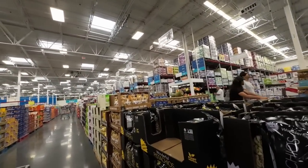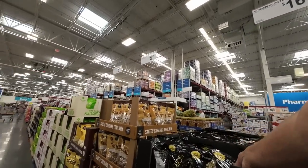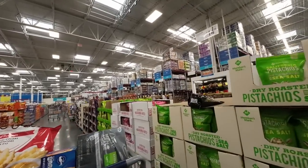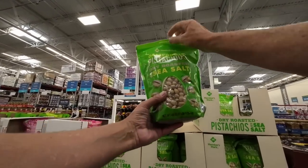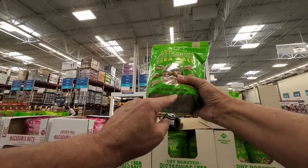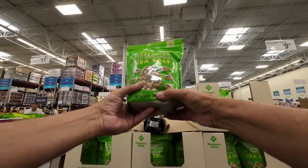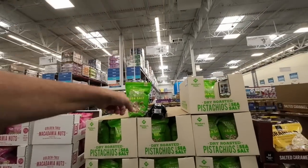We bought some pistachios here the other day — not the salt and pepper ones at $16.98. The Member's Mark is $14.98 right here. These are just delicious and they're easy to open up. $14.98 — look how easy the shell opens. That's what we like about these. Three pounds for $14.98. We saw at Publix where one pound was $9.98. Unbelievable. Sea salt — that's a bargain right there.